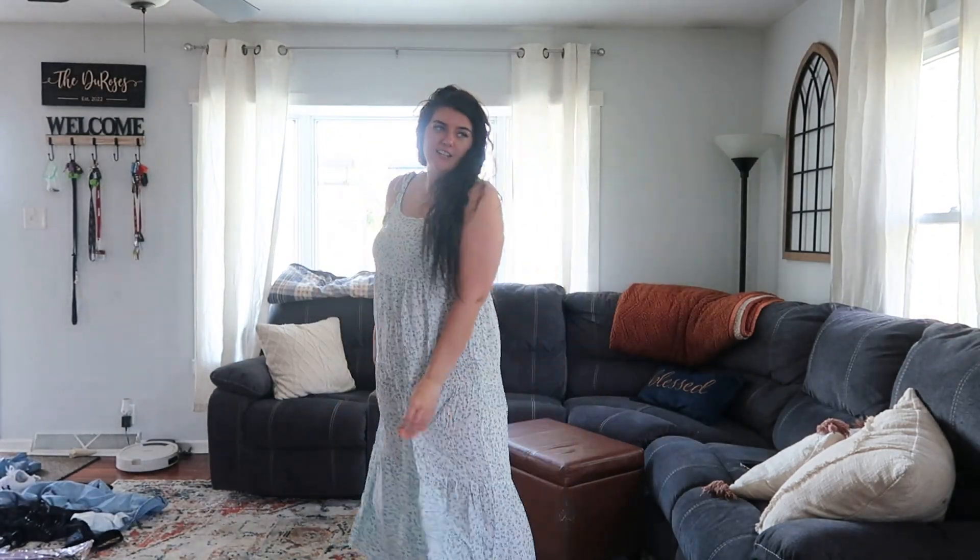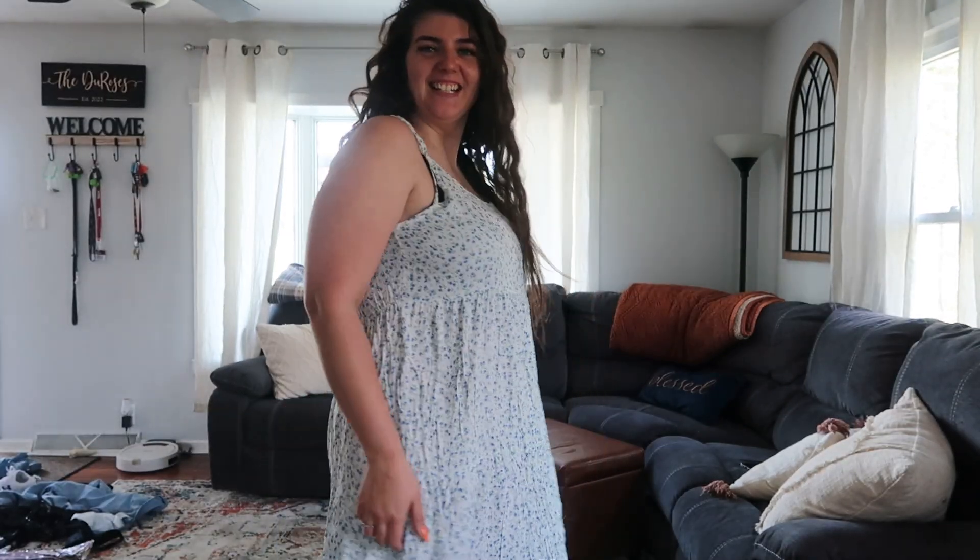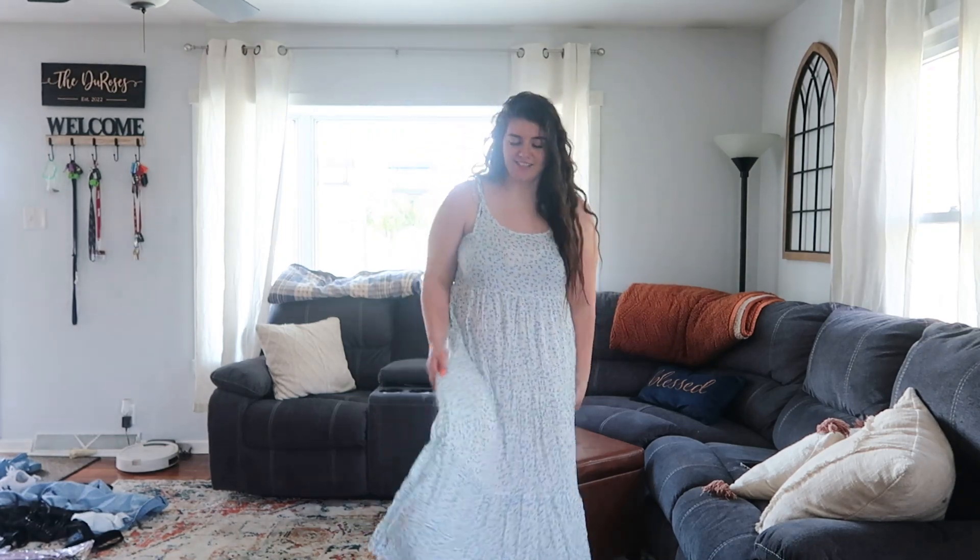Let's get straight into outfit number three, which is a dress. So here's the third outfit — this one's kind of like a date, picnic date type of look. Very cute, very flowy, very lightweight, so it's good in the summer. This is cute. It doesn't really have any shape, but it's still cute. I feel like if you're smaller, this would look cuter, but yeah, I like it.